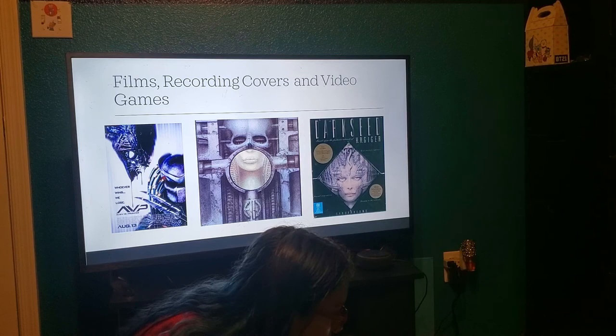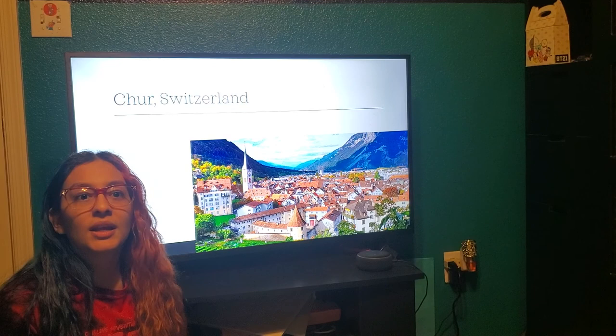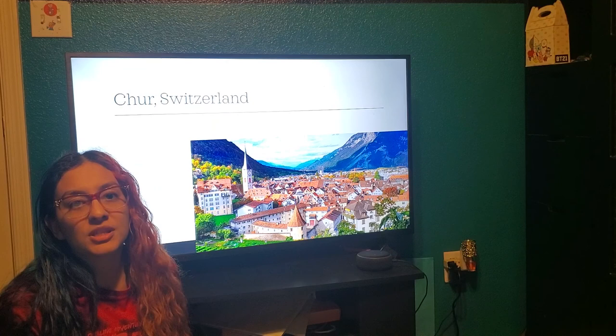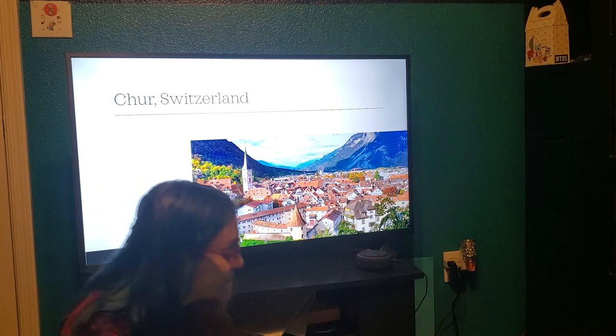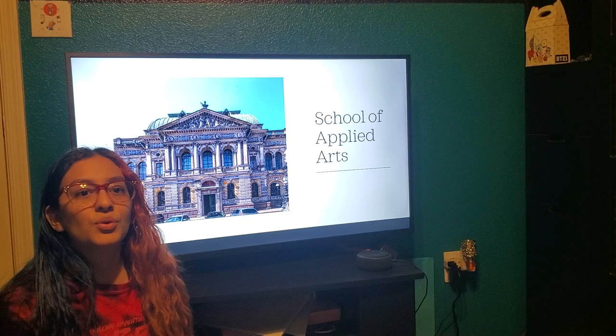He was born in a town named Sturge, Switzerland on February 5, 1940. His father wanted him to follow his footsteps of being a pharmacist, but that wasn't his dream. His dream was to be an artist. In 1962, he moved to Sturge to study architecture and industrial design at the School of Applied Arts until 1970.